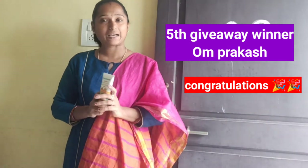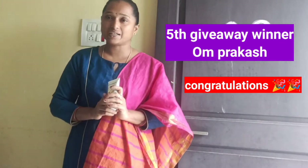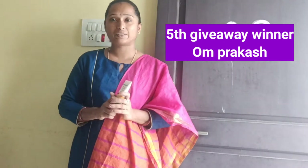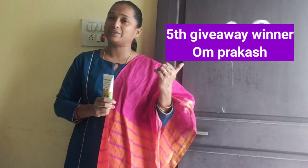I will also select a comment from my channel. I will click on my Instagram, Facebook. You will have a comment. I will click on my account.